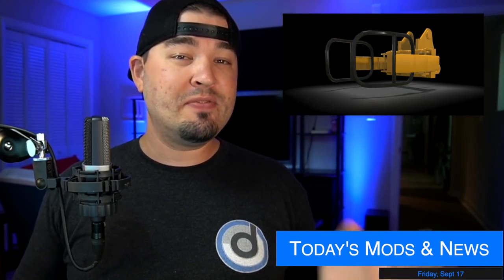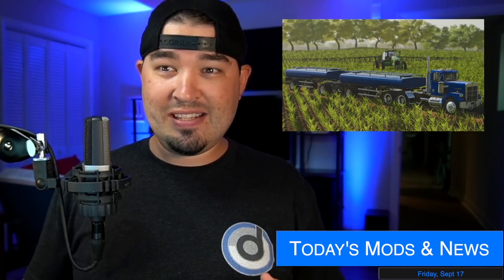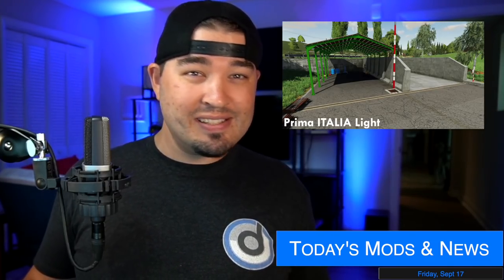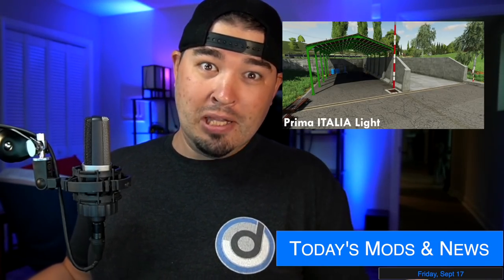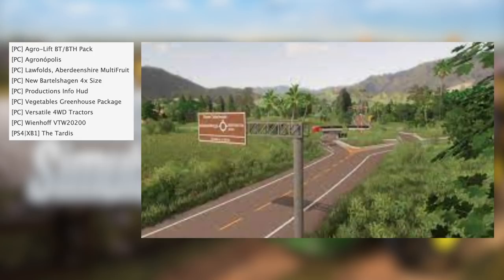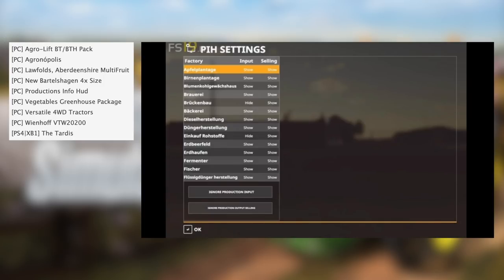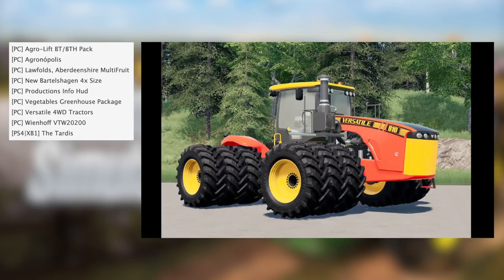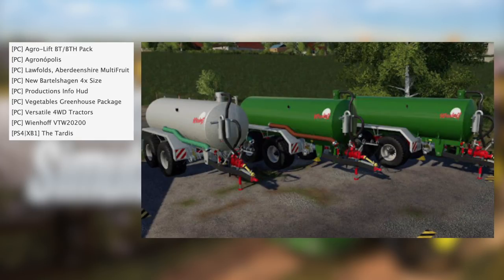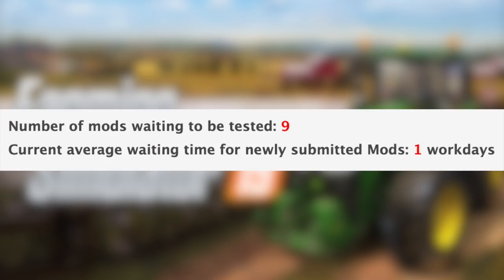82 Studio shows off the front of the TLX 3500. JHHG Modding is also getting in on Fact Sheet Friday. Custom Modding shows off what they've done and what they're going to be doing. Edom Modding has more attachments for the excavator Libra pack. Slushes Modding's new liquid trailer with the thing on top is with Giants for testing. Edom Mod is making Map Italia way more realistic. DJ Modding's got new screenshots from his next map. In testing for PC we have the Agri Lift BT/BTH Pack, Agronopolis, Low Folds, Aberdeenshire Multi Fruit, new Bartle Shaggan, four-size productions info HUD, vegetables greenhouse pack, versatile four wheel drive tractors, and the Weinhof VTW 2200. The only console mod in testing today is the Tardis from Alien Gem.